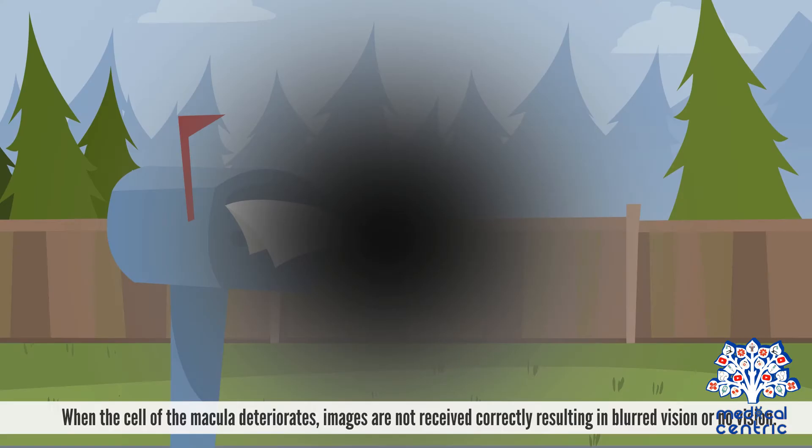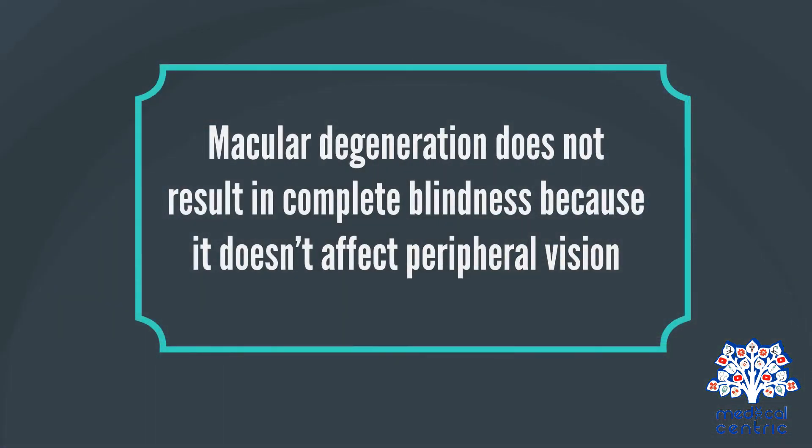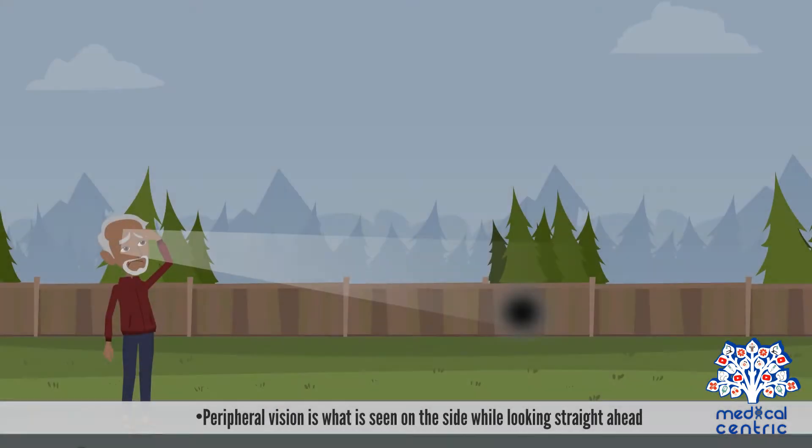When the cells of the macula deteriorate, images are not received correctly, resulting in blurred vision or no vision. Macular degeneration does not result in complete blindness because it doesn't affect peripheral vision. Peripheral vision is what is seen on the side while looking straight ahead.